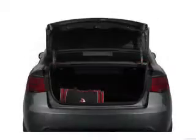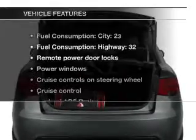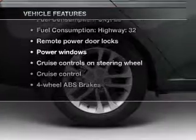The anti-lock braking system will help deliver you safely to your destination. Pamper yourself with memory settings. Plus, enjoy these notable features that are included in this vehicle.